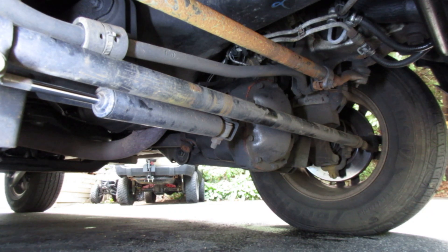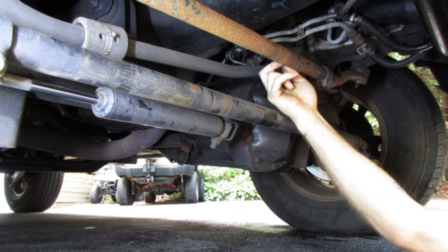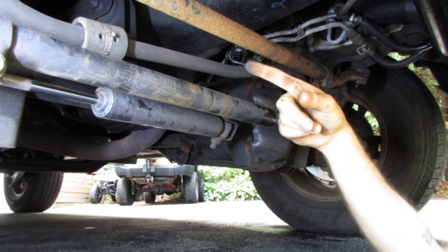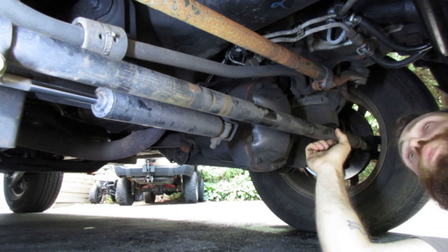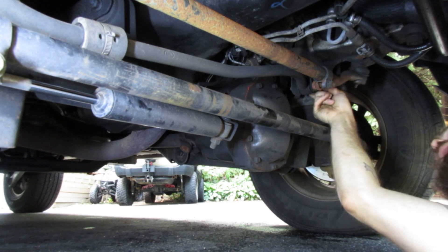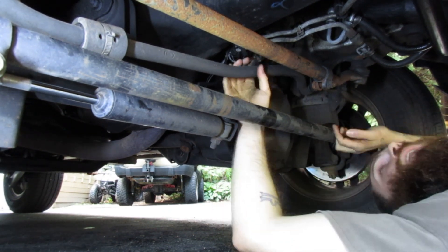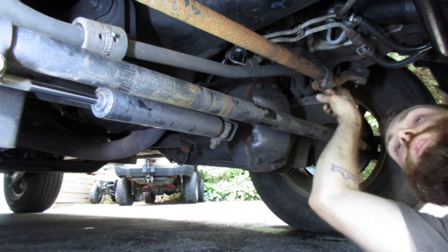First thing I always check when I have a death wobble situation is the track bar — that's this bar right here. It runs from the top mount, which is the body-side mount, down to the axle-side mount attached to the axle on the passenger side. This Jeep actually had very minor death wobble, but the problem was this hole was wallowed out. What I did was weld a Grade 8 washer on there to bring it back into round — I'll do another video on that. But the first thing you're going to do is just grab it, try to move it, see if there's any play, and get a wrench on your bolts to make sure they're not loose.